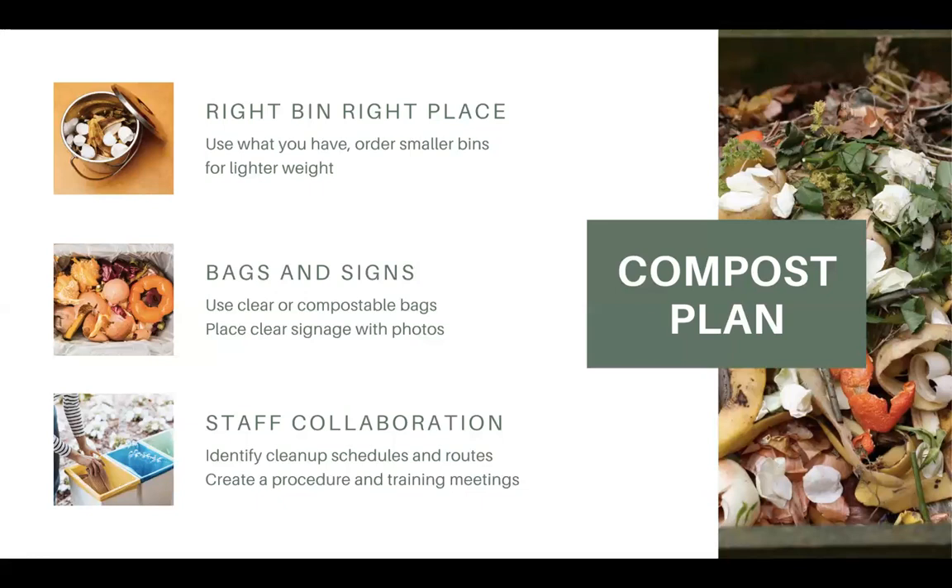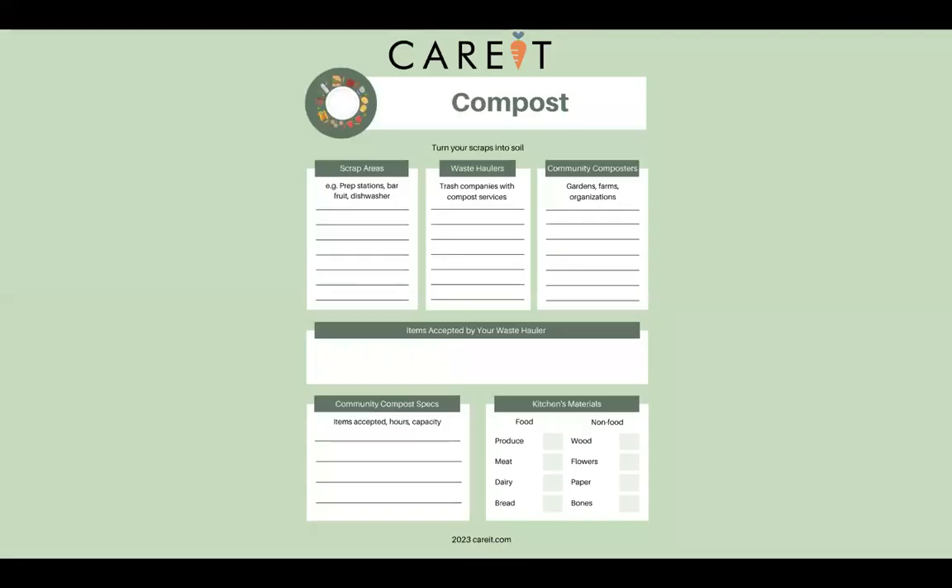The hardest part is staff collaboration. You have to identify cleanup schedules, where bags are taken, who takes them, their routes, and the physical capabilities needed to carry a heavy bag of food. When trash is mixed with food and non-food scraps it's lighter to carry, but a big compost bag can be really heavy — especially if you have stairs or tight corners. Create a procedure and have meetings with your staff and cleaning staff to make sure you have the right program in place.